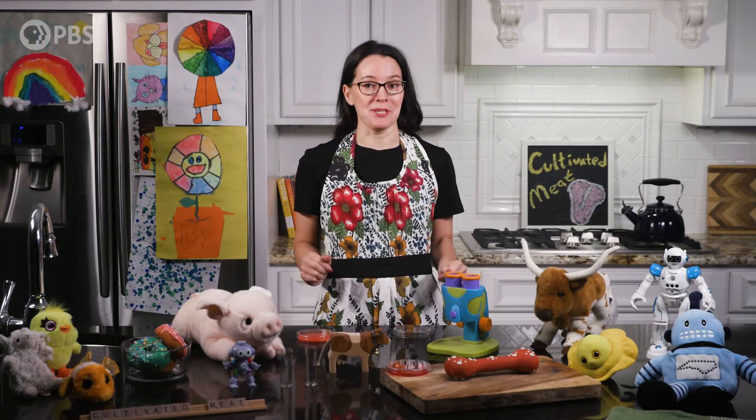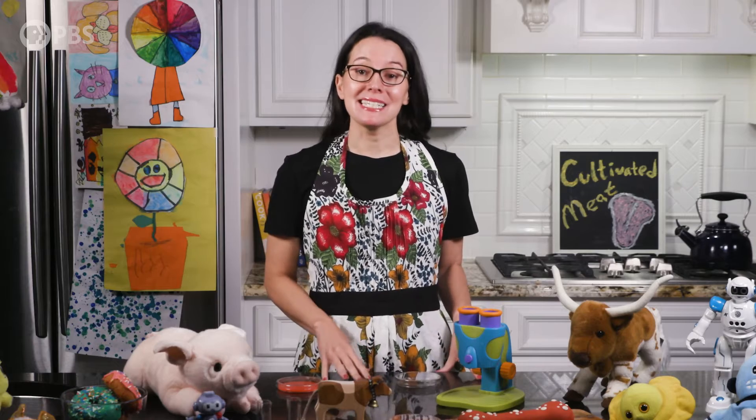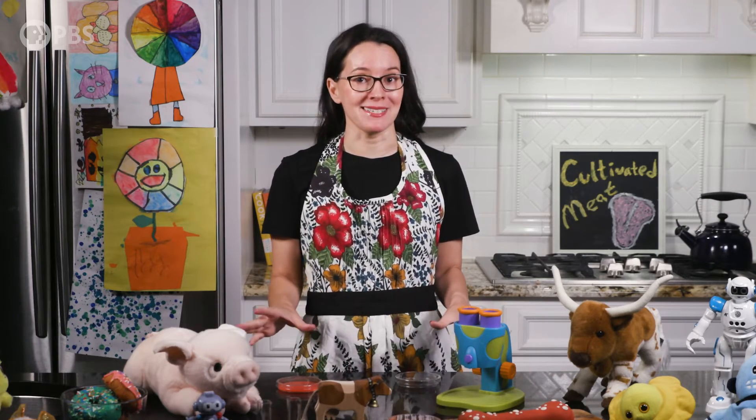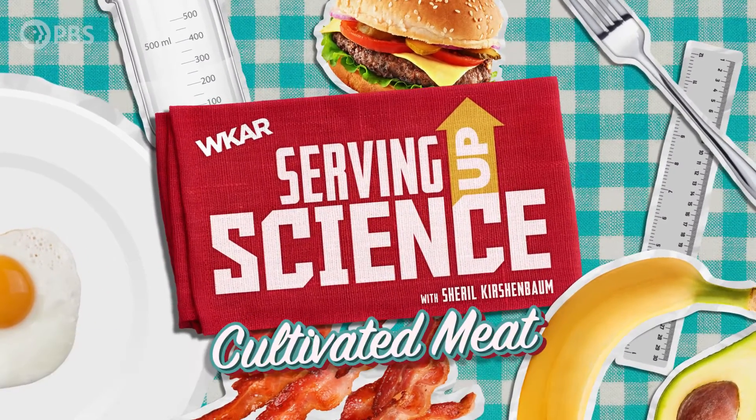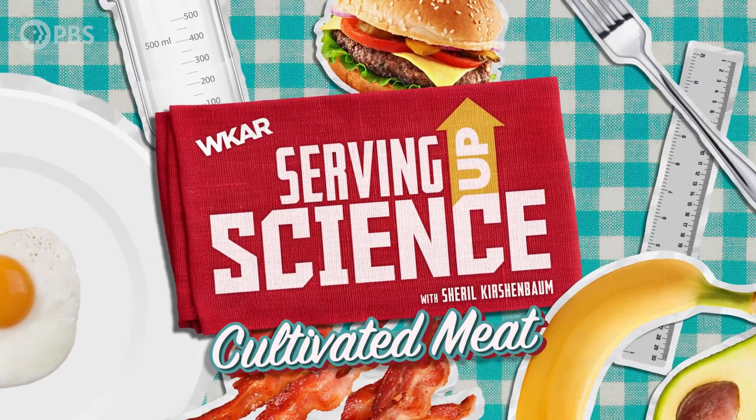Would you eat a chicken nugget grown in a petri dish? What about a steak from a test tube? This might seem like science fiction, but it could be the next generation of meat. I'm Sheryl Kirshenbaum, and on this episode of Serving Up Science, we're going to explore the science behind cultivated meat.